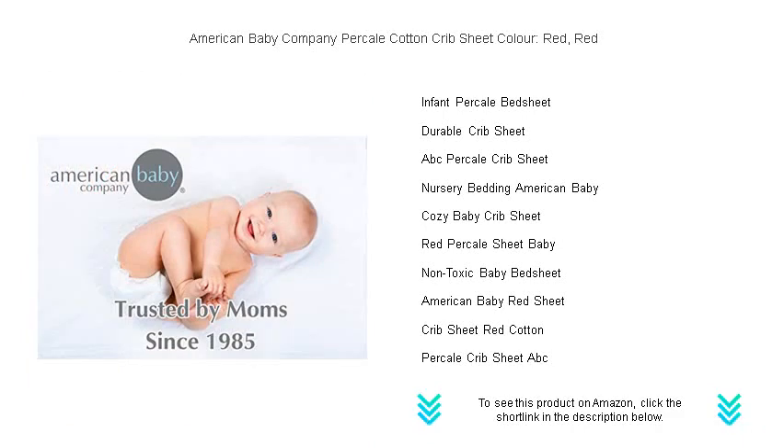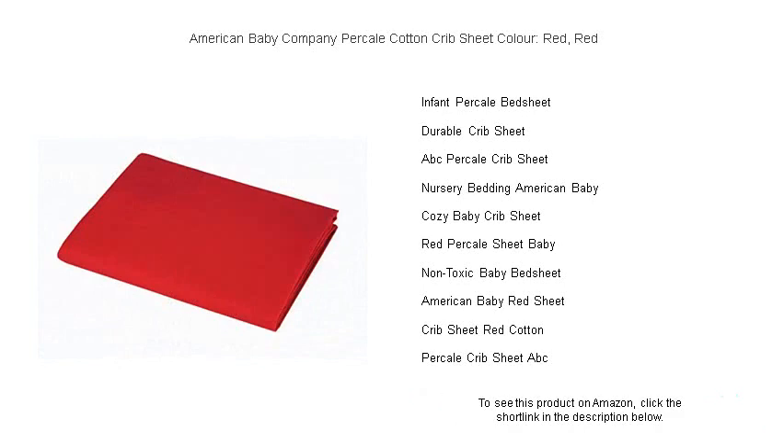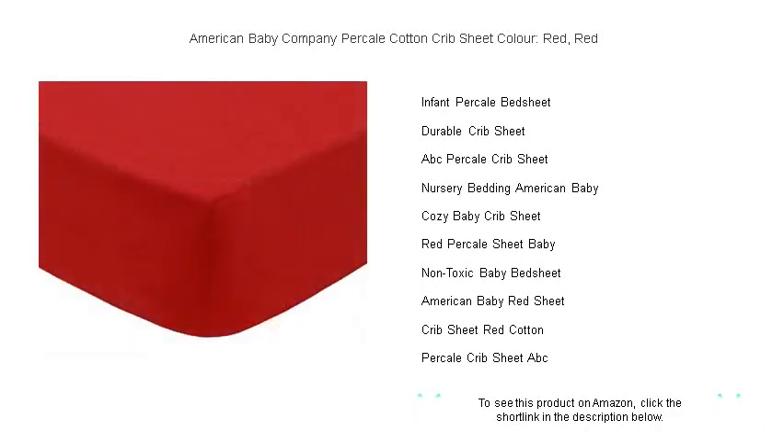Compliment your nursery's decor while giving your baby the gift of comfort with this stylish, practical crib sheet that promises peaceful slumbers and delightful dreams. Get your American Baby Company Percale Cotton Crib Sheet in bold red today and infuse your nursery with quality, comfort, and a dash of color.